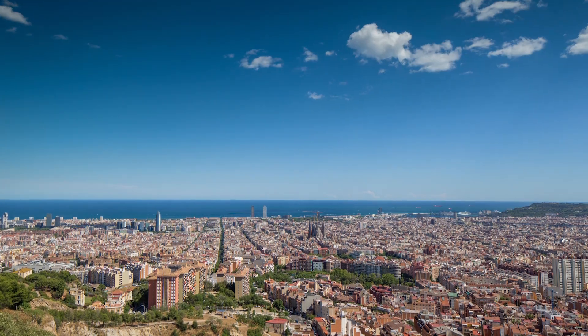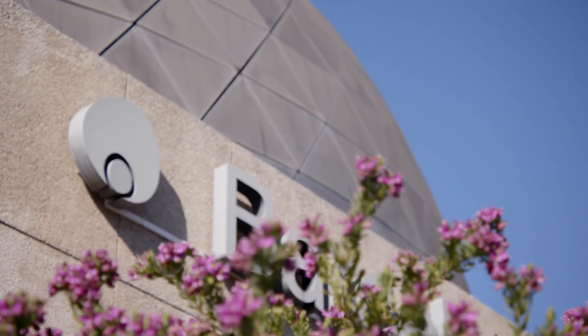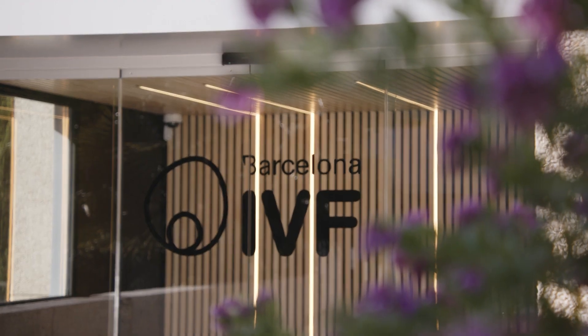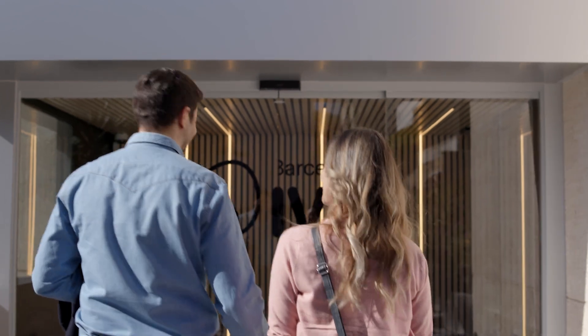Barcelona IVF, an internationally renowned clinic specialized in fertility treatments, is located in one of the most emblematic areas of Barcelona. Housed in the planetarium building, our facilities span 1,500 meters square and are dedicated exclusively to the study of sterility and assisted reproduction treatments.